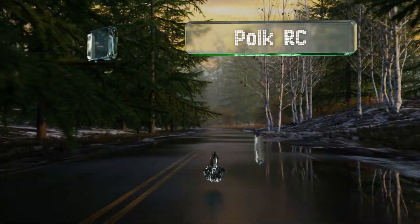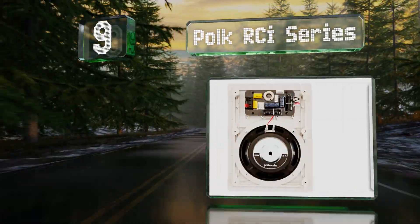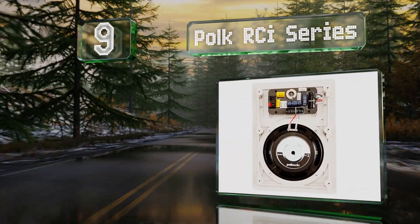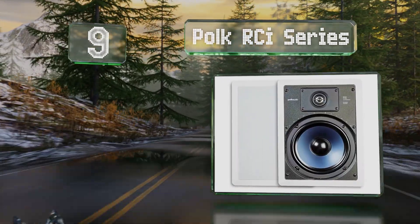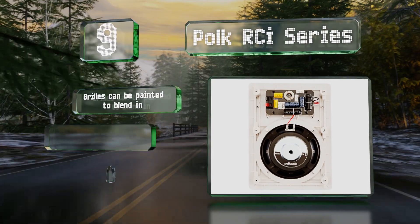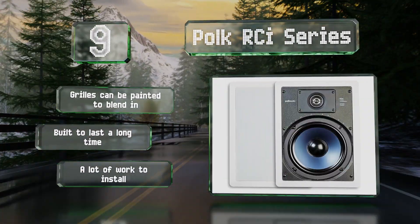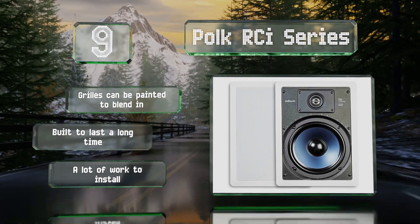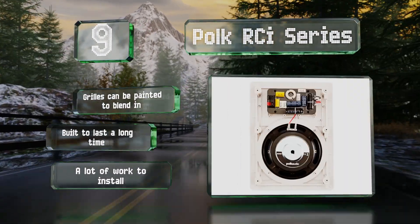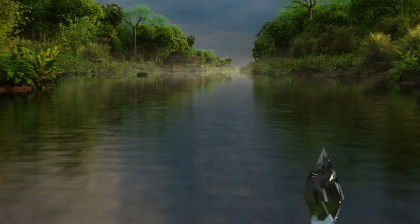At number nine, offered in four sizes from five and a quarter to eight inches, the Polk RCI series are designed to flush mount in a wall. They work at frequencies all the way down to 32 hertz, and their bass response is enhanced by the empty space around their drivers. The grills can be painted and they're built to last a long time, but it is a lot of work to install them.